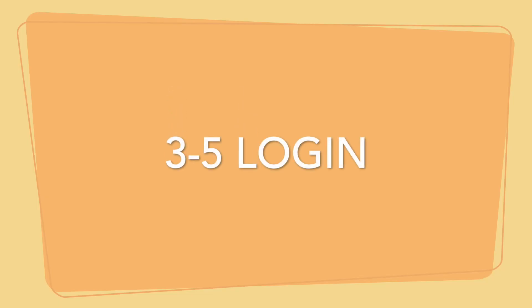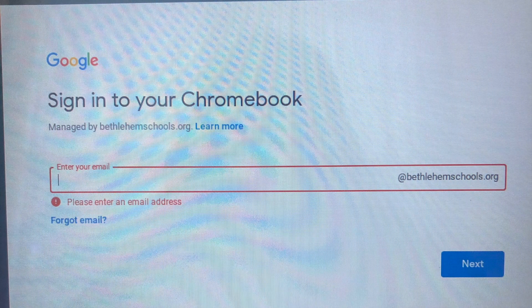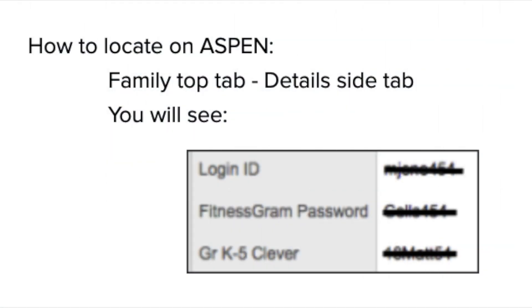Students in grades three through five will log in using their Bethlehem school's username and password. These can be found in Aspen. In the Family top tab and the Details side tab, you will find the login ID and K5 Clever password.